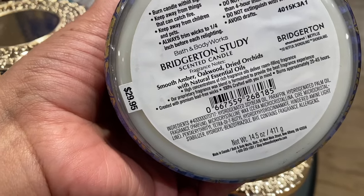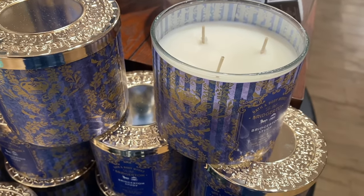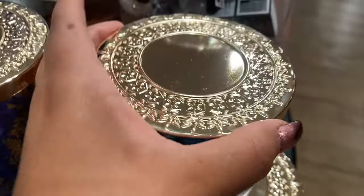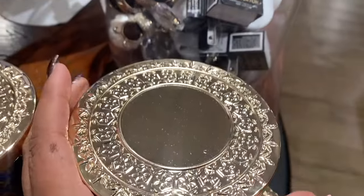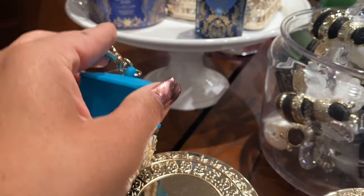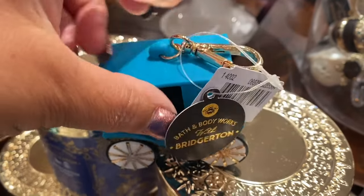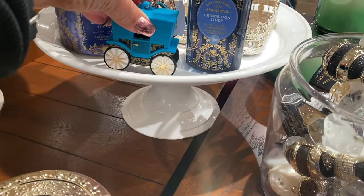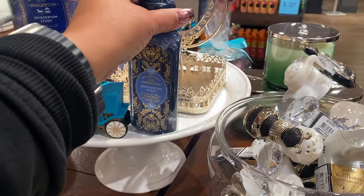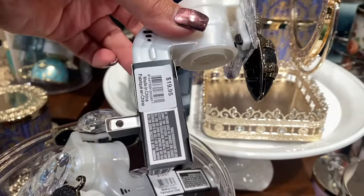The Bridgerton Study is more of a warm scent with the amber and oakwood — I don't get a lot of the orchid. I like these though, they're good. The lids are very nice too. We have this little pocket back — how cute is this? It's $8.95. And we have the soap here — the little 'B' at $19.95.